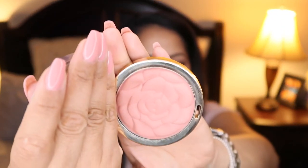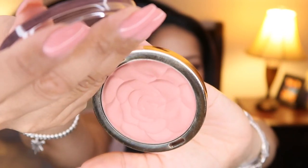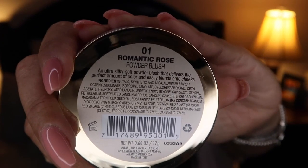Next on the makeup list is this gorgeous Milani powder blush that I picked up from CVS. I think I spent either $8.99 or $7.99 and this color is truly pigmented — I literally do one swirl, tap, and blush it on. I'm not wearing it today but I fell in love with it because it looks like the Camellia Flower by Chanel, and that's honestly what drew me to it. They knew what they were doing when they made this. The color I have is called Romantic Rose — it's powder blush number 01.